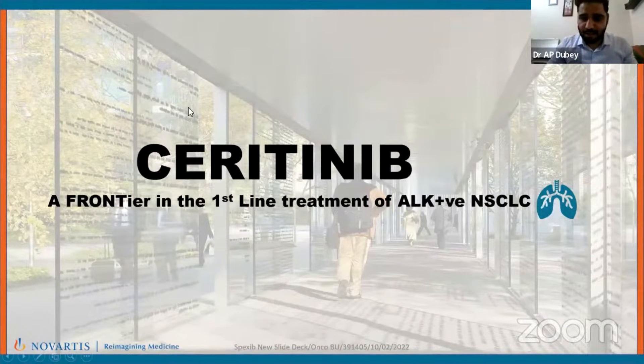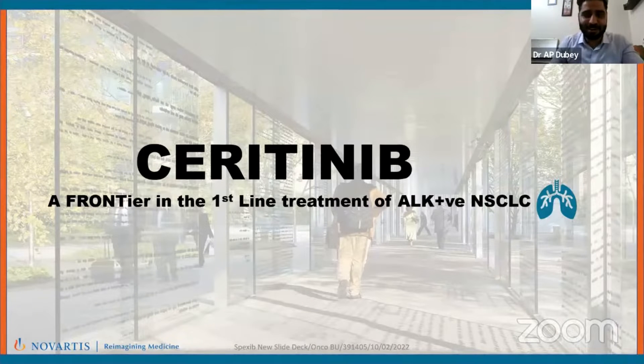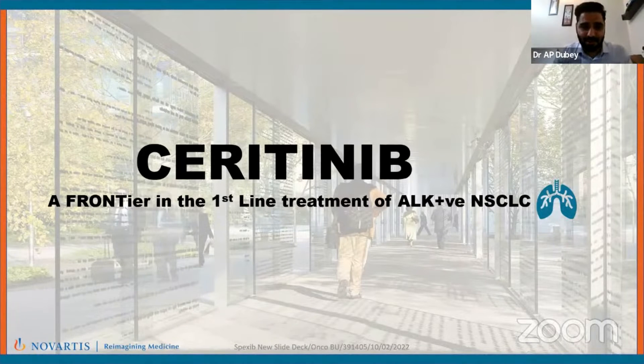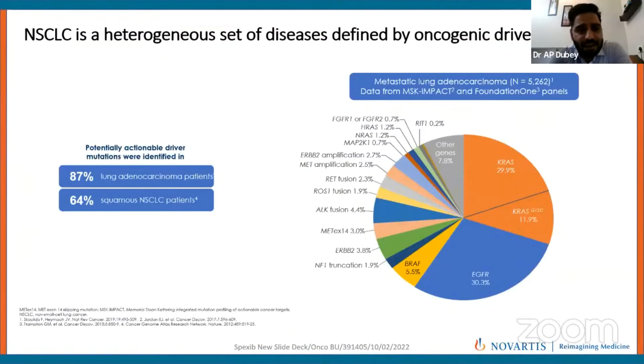Good morning everyone and thank you Kapoor sir. It's very fortunate to speak in front of you, you being my guide, my guru, my mentor. After such an elusive talk by Dr. Anurag, I'll be speaking on Seritinib, a frontier in first-line treatment of ALK-positive non-small cell lung cancer.